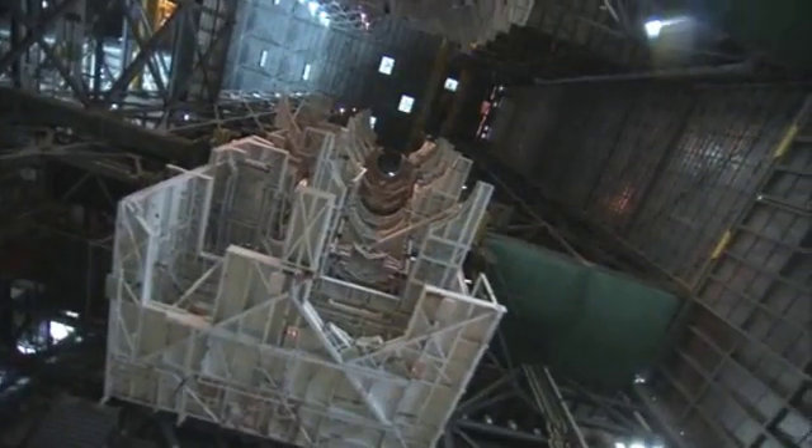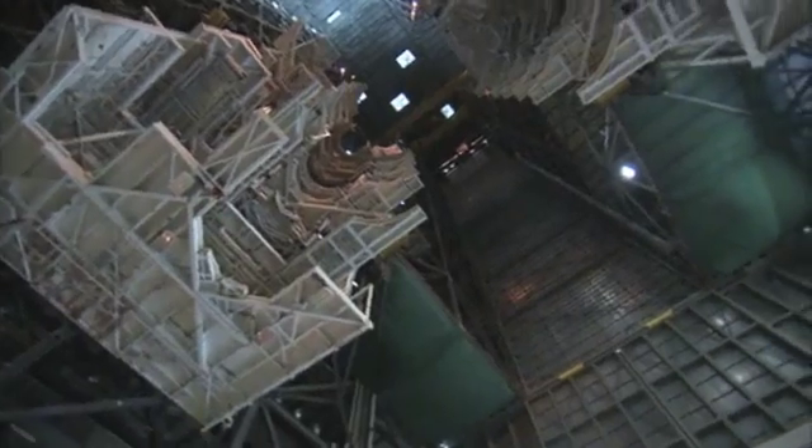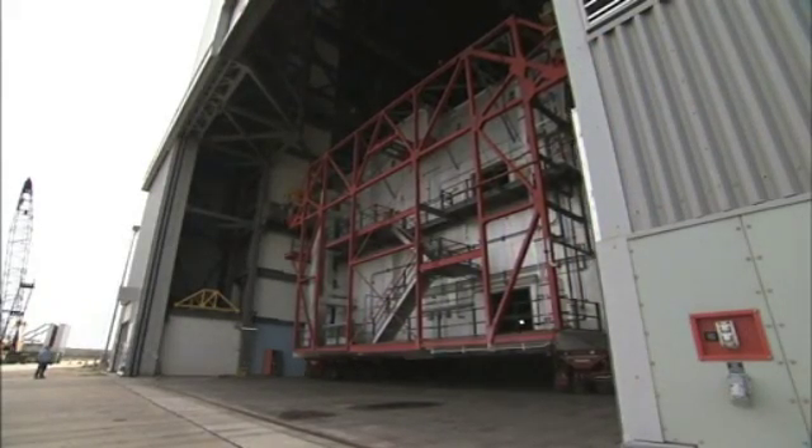Seven huge platforms bolted in Hi-Bay 3 to service the Saturn V will be removed to make room for modern structures, each weighing about 90,000 pounds. The new platforms will be outfitted with everything required to process a rocket and spacecraft.